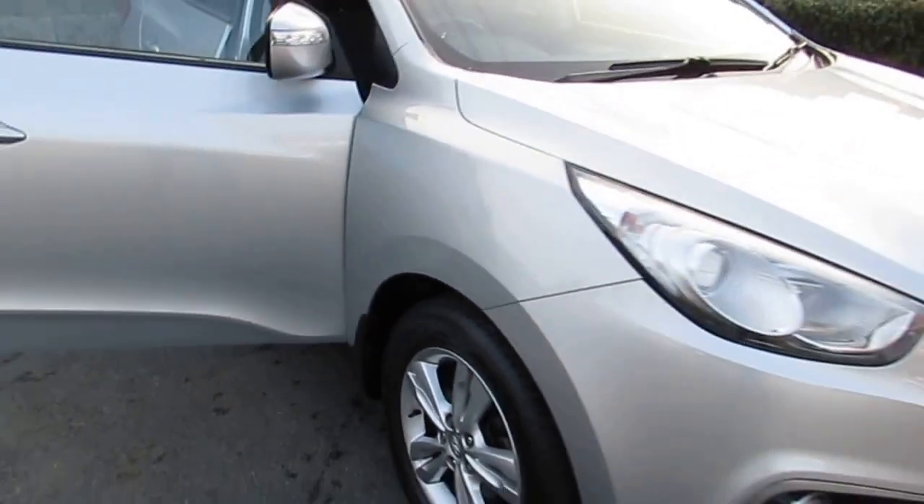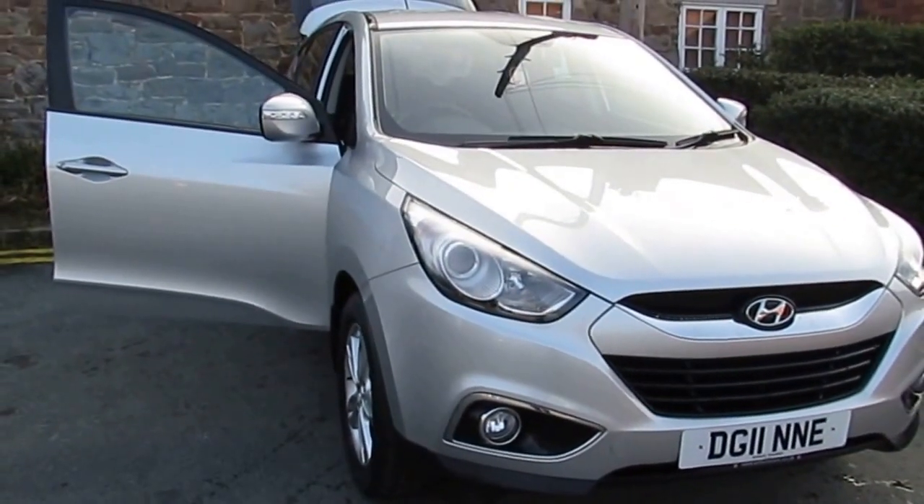So this is the Hyundai iX35. Hope to see you soon in Osler Street. Thank you.